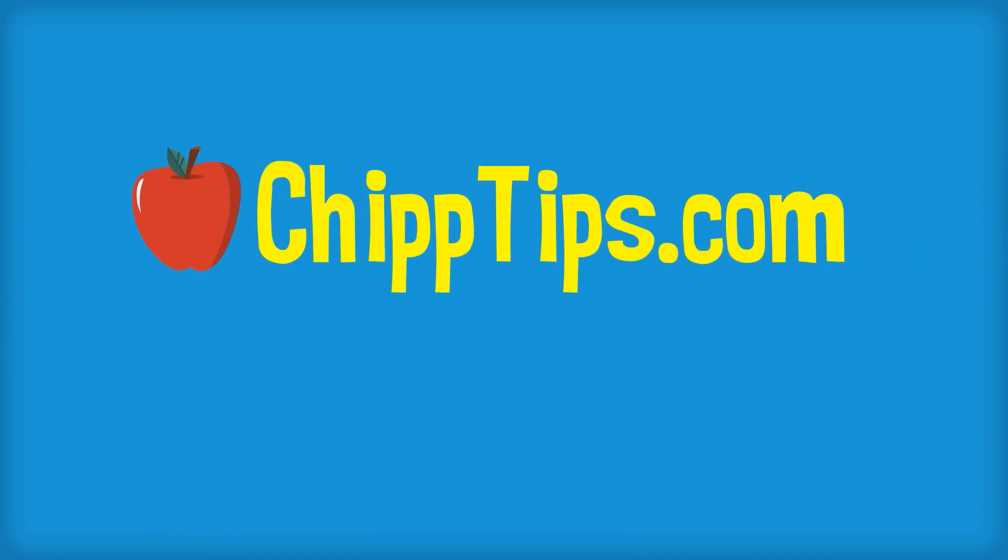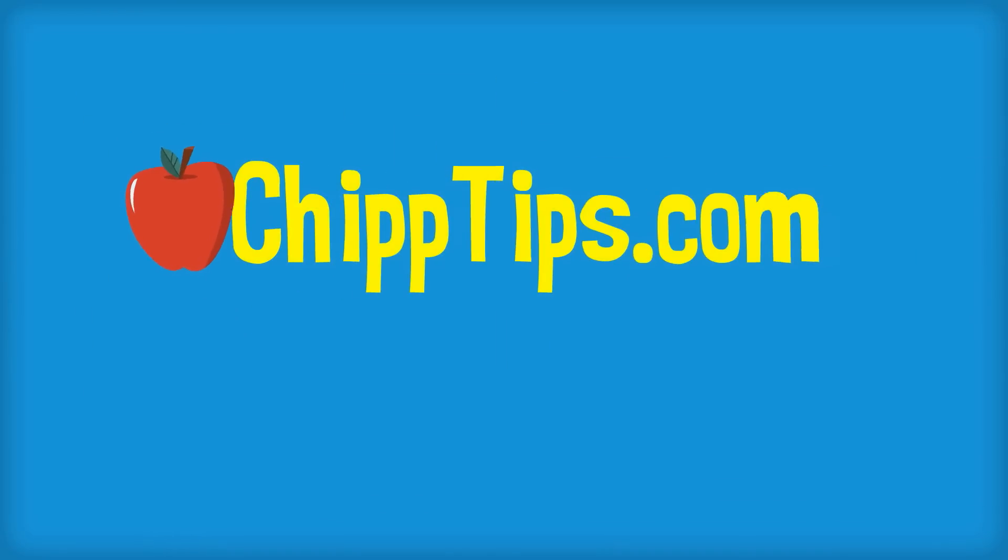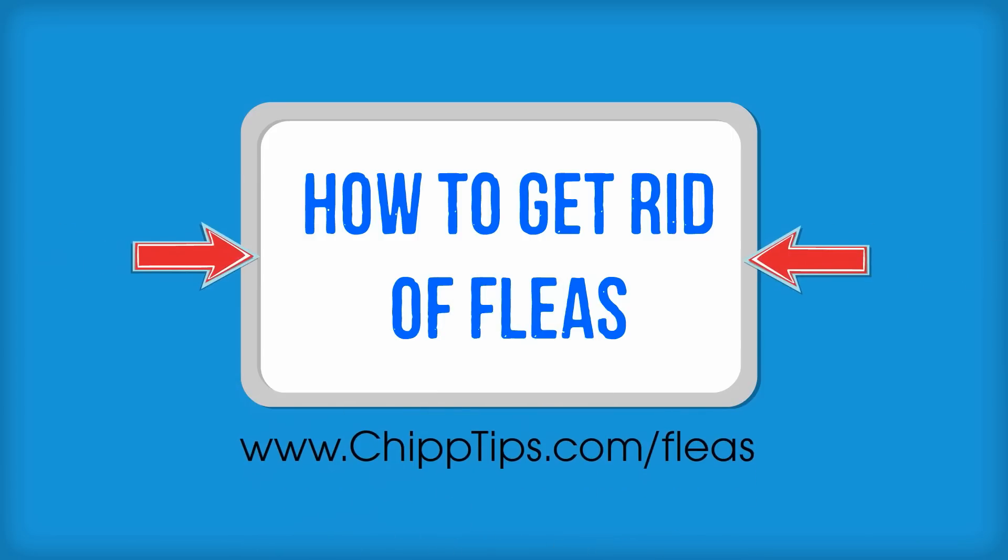Hey there, my name is Chip Marshall. In this video, I am going to show you how to get rid of fleas quickly, safely, and naturally.